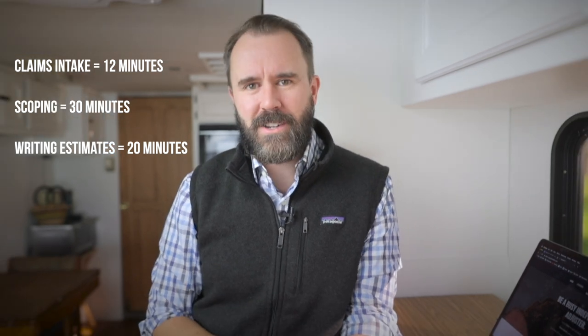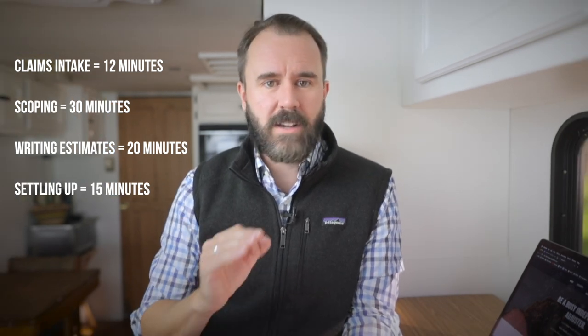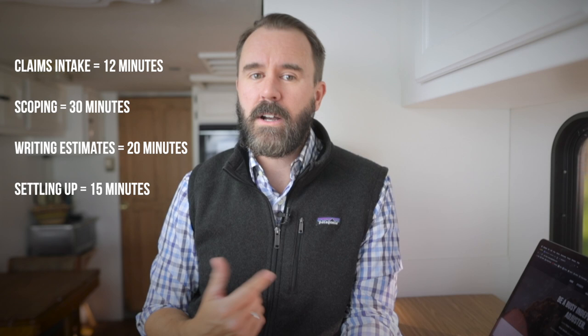The fourth piece is settling up with the insured. If you only explain what you're paying for, the grand totals, and what the next steps are, this will take no more than about five minutes. However, the insured will certainly have questions, so add another 10 minutes — 15 minutes total to settle up. Adding it all up: intake 12 minutes, field inspection 30 minutes, estimate writing 20 minutes, and settlement 15 minutes — a grand total of about 77 minutes.